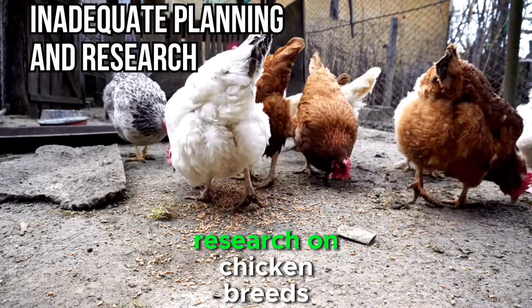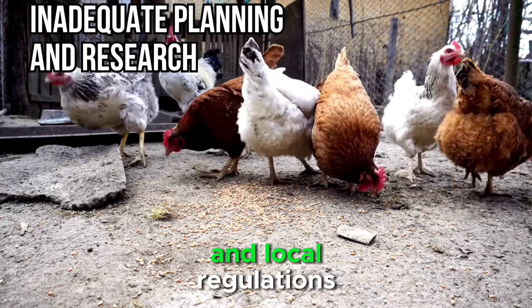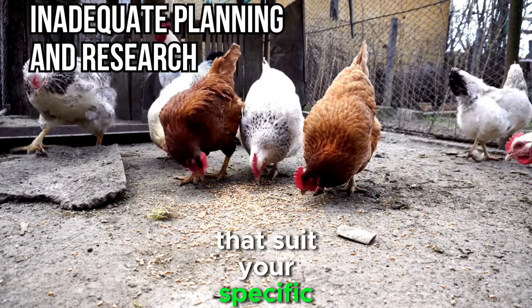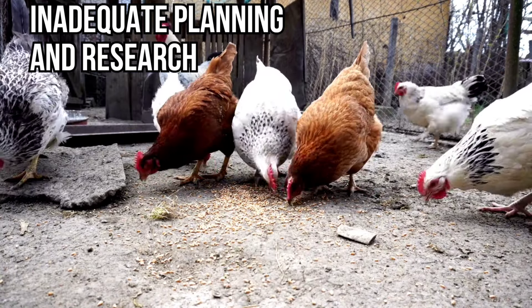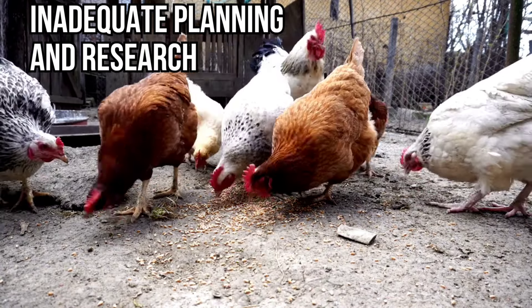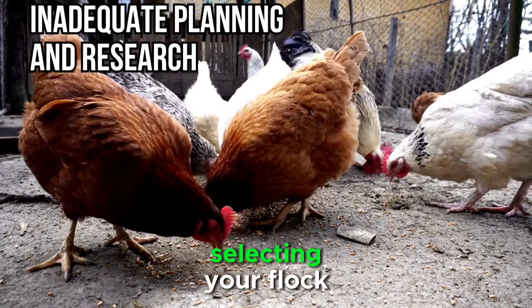It's essential to conduct thorough research on chicken breeds, coop design, feeding requirements, and local regulations. Choose chicken breeds that suit your specific needs and climate. Some breeds are better suited for egg production, while others are raised for meat. Consider factors such as temperament, egg color, and size when selecting your flock.